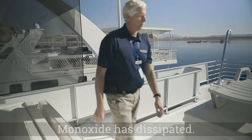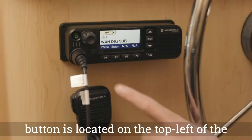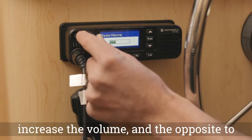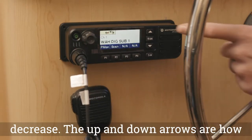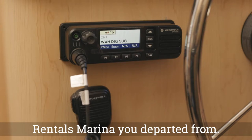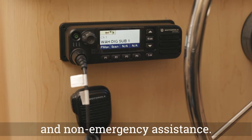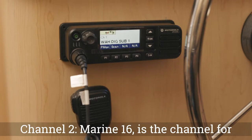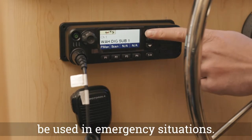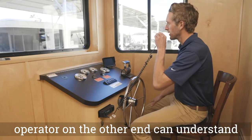Since cell phone service is limited on Lake Powell, your houseboat has been equipped with a marine band radio. The power button is located on the top left of the radio. The knob is turned clockwise to increase the volume and the opposite to decrease. The up and down arrows are how you select which channel to communicate on. Channel 1 connects you with the boat rentals marina you departed from — this channel should be used for troubleshooting, operational questions, and non-emergency assistance. Channel 2, Marine 16, is the channel for National Park Service and is an emergency-only channel. Be sure to speak clearly and slowly so the operator on the other end can understand your situation.